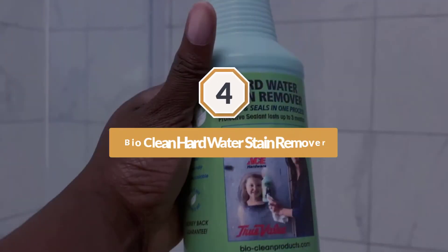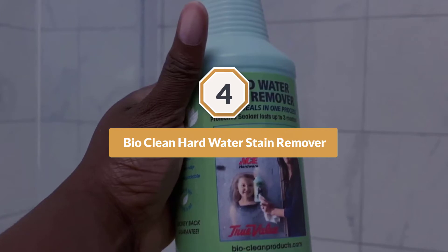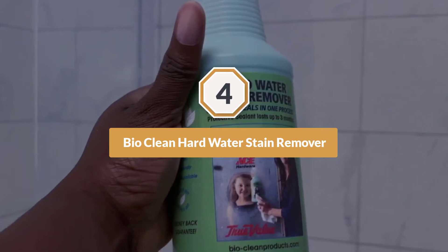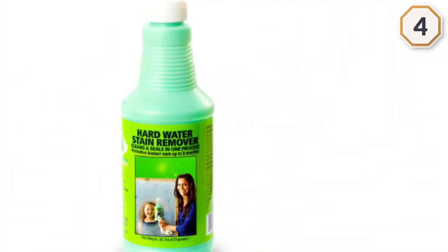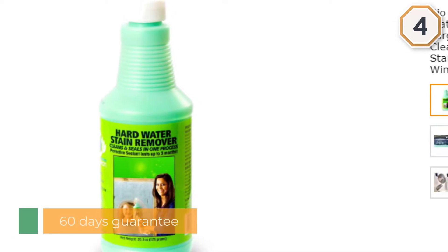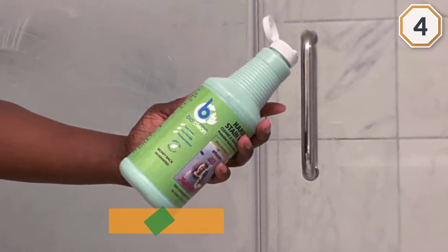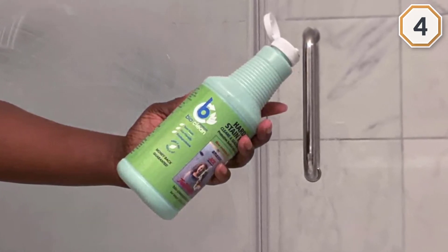Number 4. Bioclean Hard Water Stain Remover. Bioclean is the right product if you are looking for a cleaner that is used to clean sinks, stone, granite, metals, pools, brass, toilet, and chrome. It can clean both fresh and new spots and is also used to eliminate mildew, mold, and rust and lime scale.